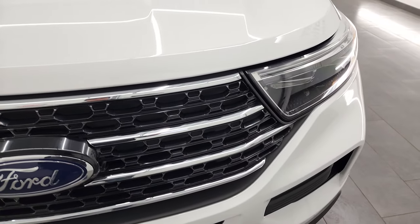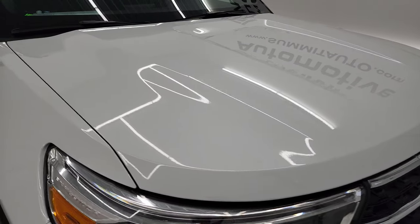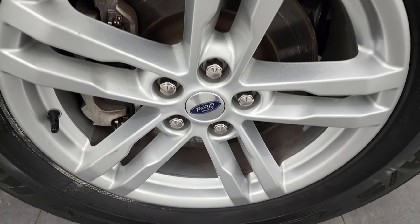The grille is chrome trimmed and looks really good, the hood is in very nice shape as well. Passenger side front fender looks really good, didn't see any dents or dings on there. And the passenger side front rim, no major scuffs or scrapes.